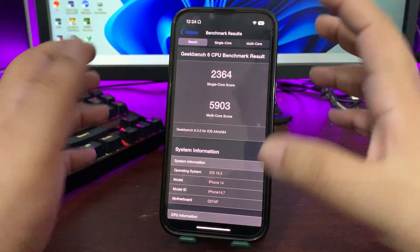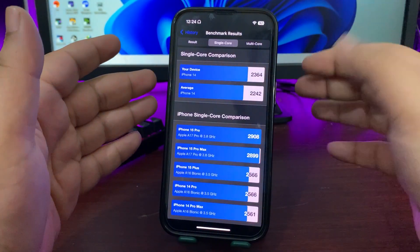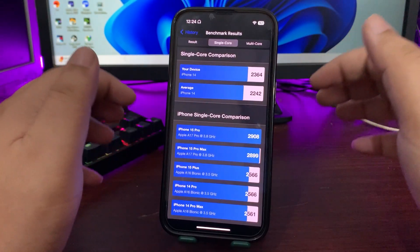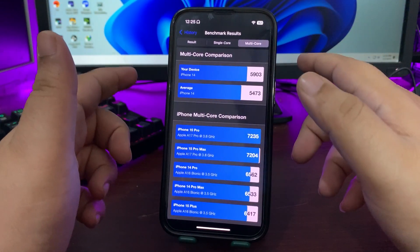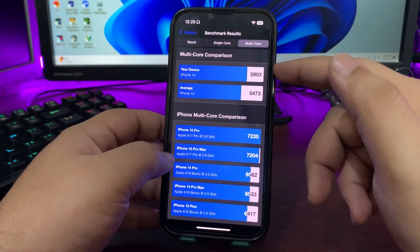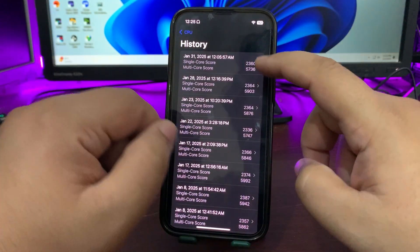I ran a Geekbench test right after installing the update and got 2,364 on single-core and 5,903 on multi-core. Comparing to the average iPhone 14 single-core score of 2,242, my device running iOS 18.3 scores higher. For multi-core, the average iPhone 14 score is 5,473 while I'm getting 5,903 — definitely good scores.